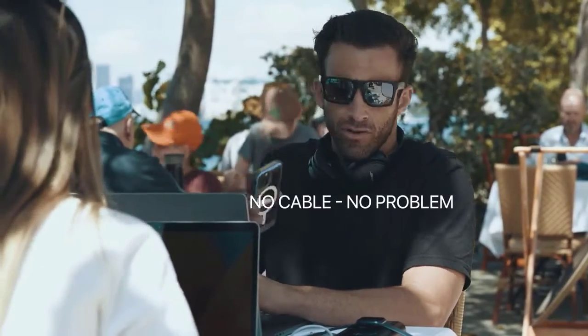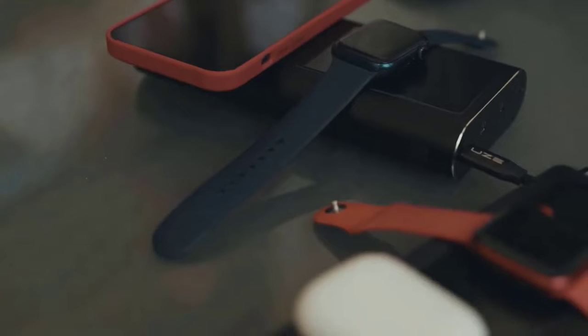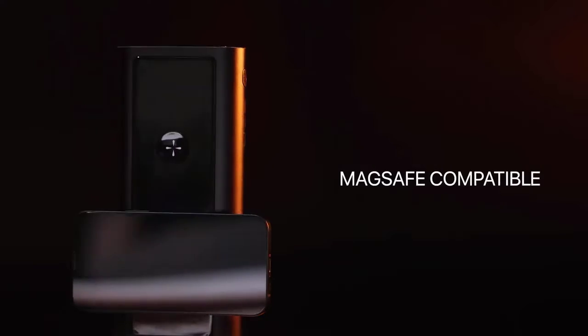No cable? No problem. Our Qi-certified wireless pad allows you to charge any device wirelessly and is MagSafe compatible.